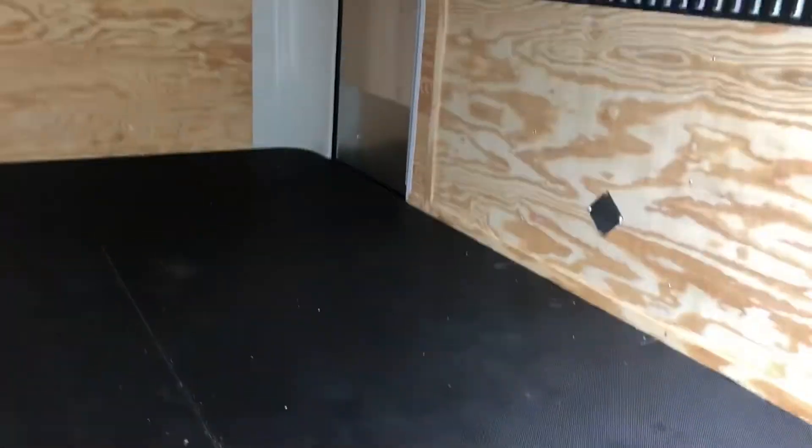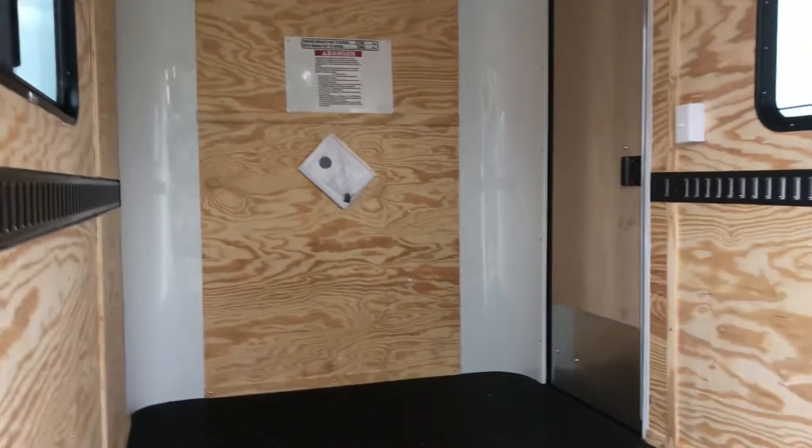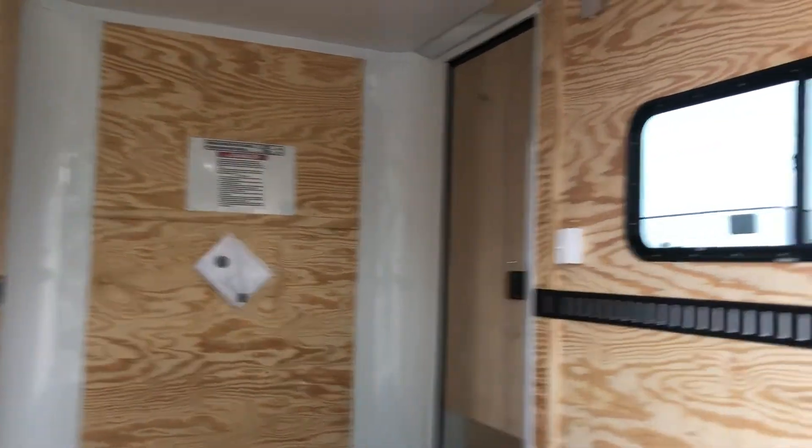Nudo floor is a product that has this great protective, hard, black coating on top. Underneath is Drymax. Drymax is a product that doesn't absorb water or moisture, so essentially it's giving you guys a water-wicking product underneath the trailer as well — so much better than your standard plywood.